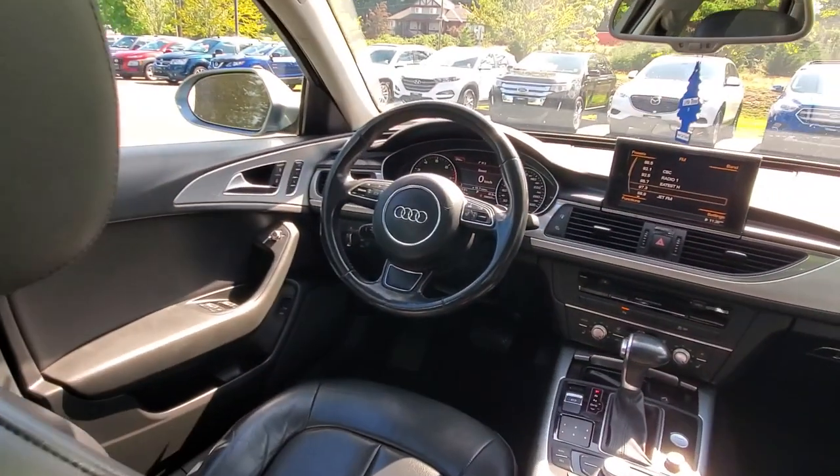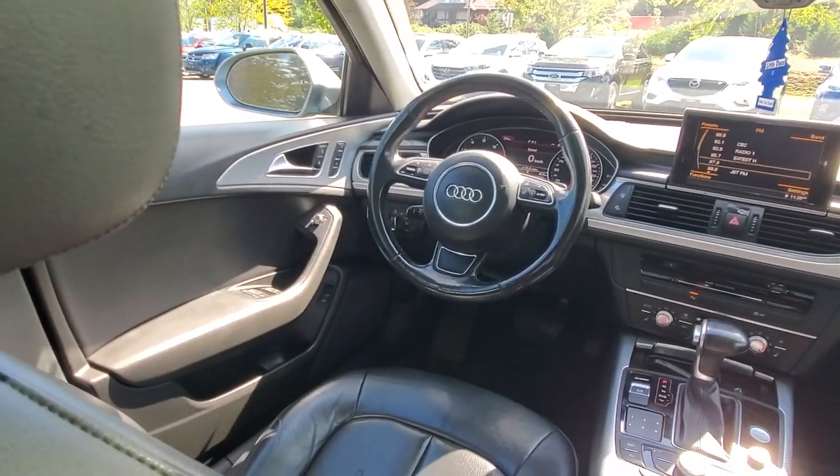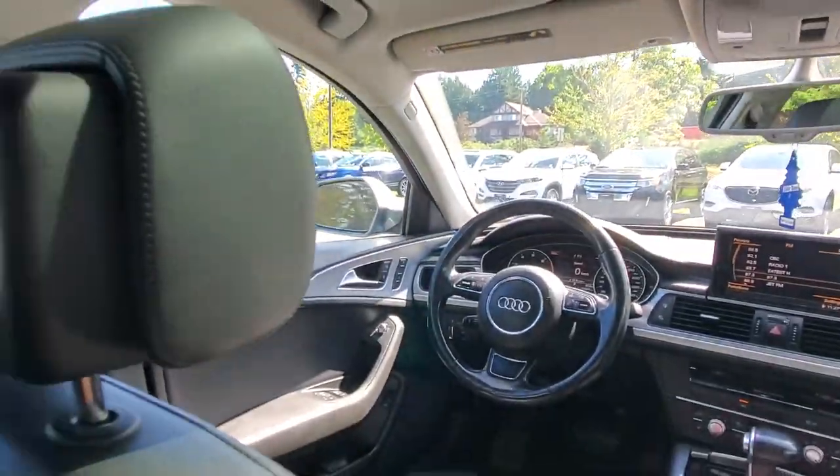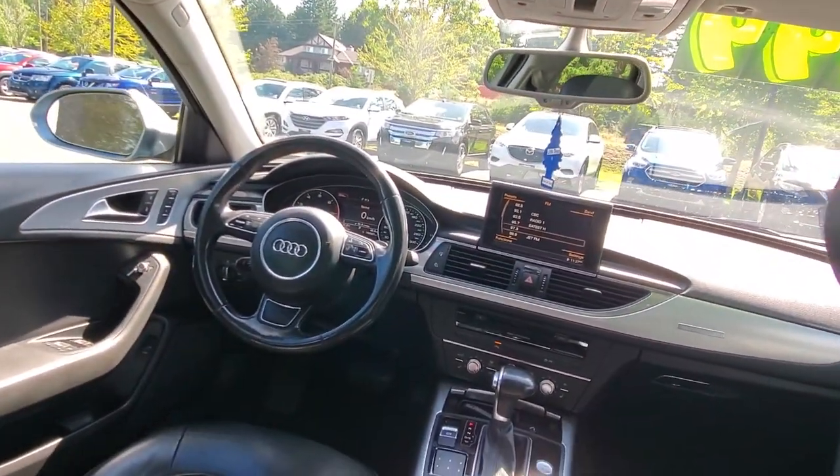Check out the amazing interior — just absolutely gorgeous with that leather upholstery. Right behind the steering wheel — we'll get to that in a minute. It's got the sunroof, tons of seat adjustments, lots of visibility for the driver with these big windows, and it's a style that will certainly last a long time and look good for years.